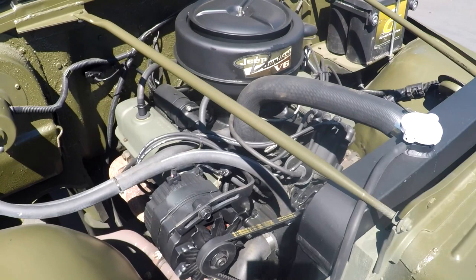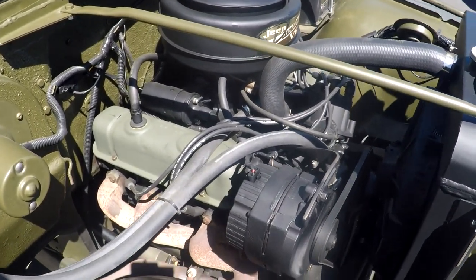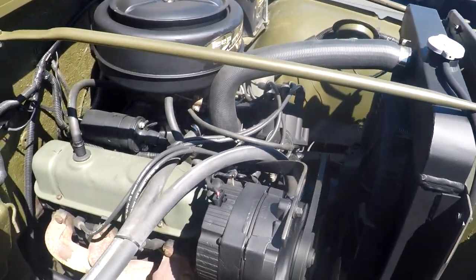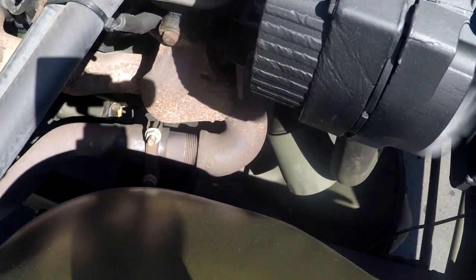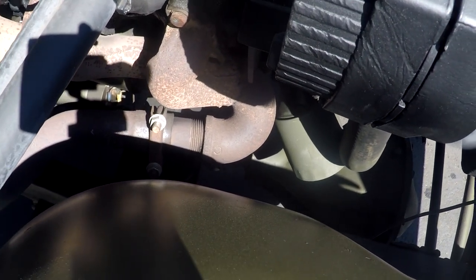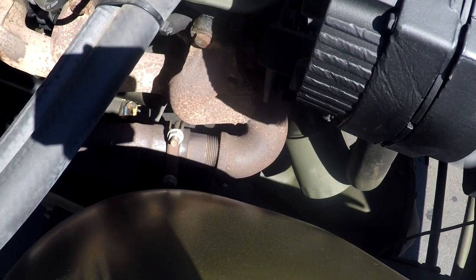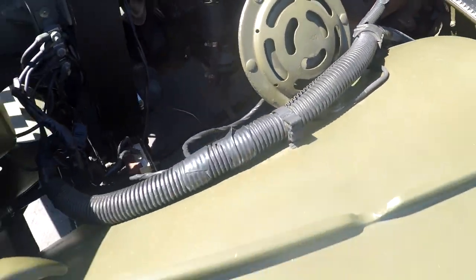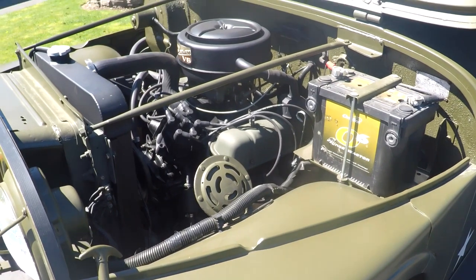We'll go ahead and start it up so you can hear it run. It actually starts up pretty good — you've got to pull the choke a little bit. It runs real smooth. It's got a nice Jeep sound. Looking down here at the exhaust manifolds, they actually retrofitted a plumbing pipe there. It functions right — it's just the way they had to run it in here. Sometimes Jeep guys do interesting things, but it actually works pretty good. It's like that on both sides because it's got dual exhaust. And right there is the horn.